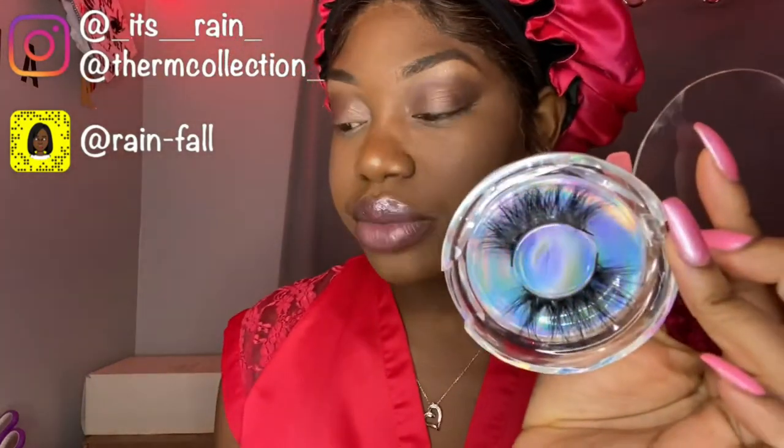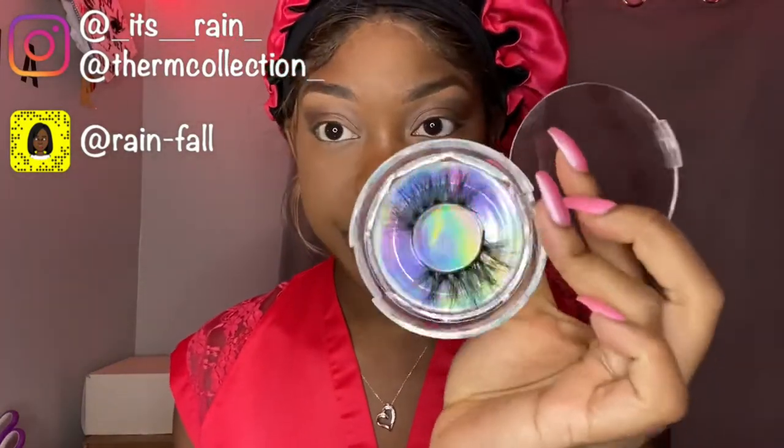And then this one reminds me of my pair that I always wear called 'I Dare You.' I always wear I Dare You — I really love those lashes.